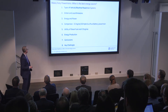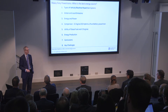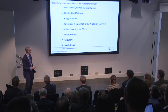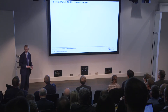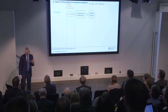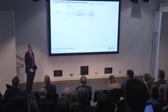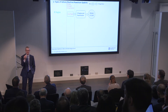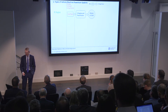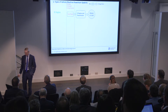IC engines have an onboard energy supply — the fuel tank — which puts energy into the powertrain, goes into the engine and then transmissions, and that drives the vehicle, the wheels, or the load. That's one form of powertrain at a high level.